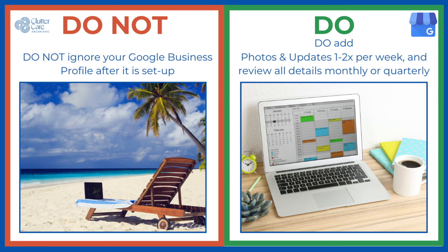Do not ignore your Google Business Profile after it is set up. Treat it as a combination of your website and other social media platforms that both need to be updated regularly. Google search algorithms pay attention to how often photos, products, services, and updates are made to your business profile. Therefore, you should add photos and updates at least one to two times per week. Some social media scheduling platforms can connect and post to Google Business Profile updates, so take advantage when you can.